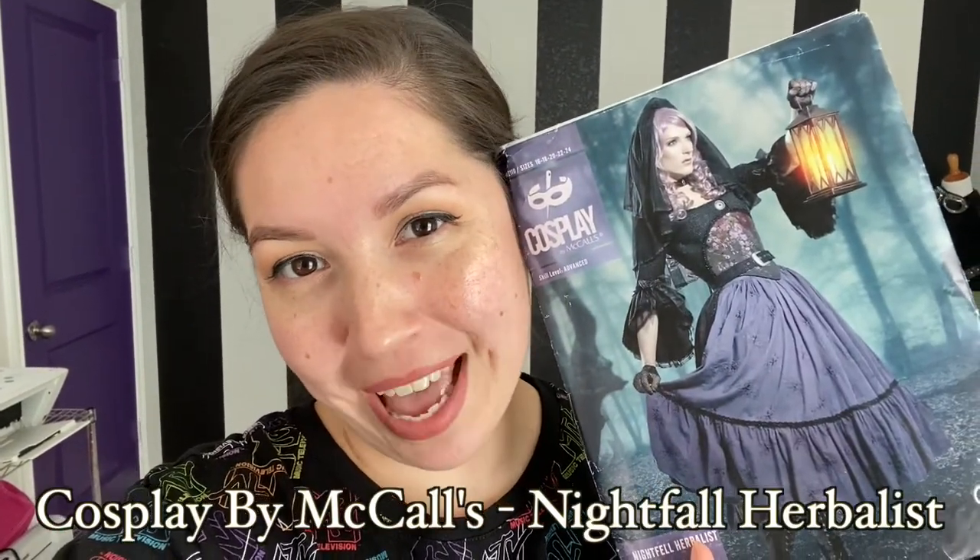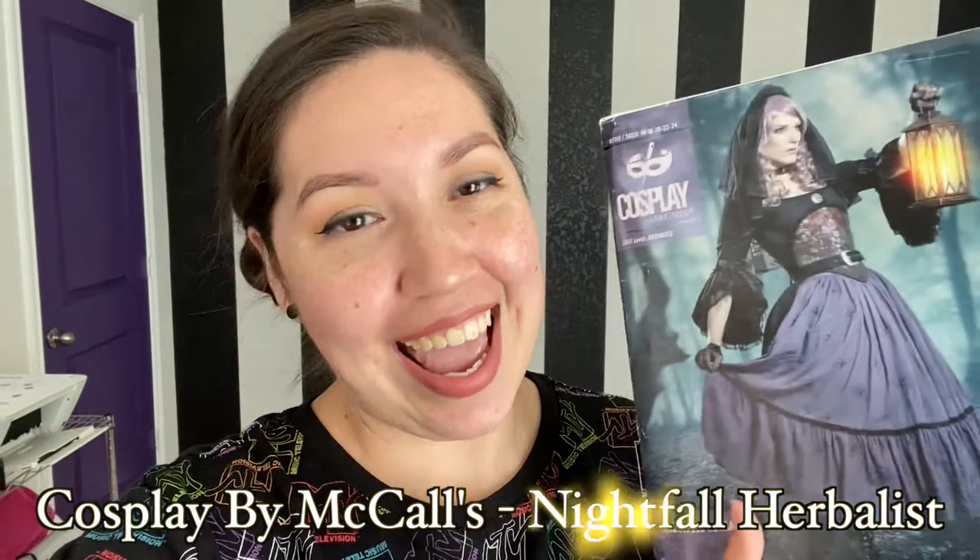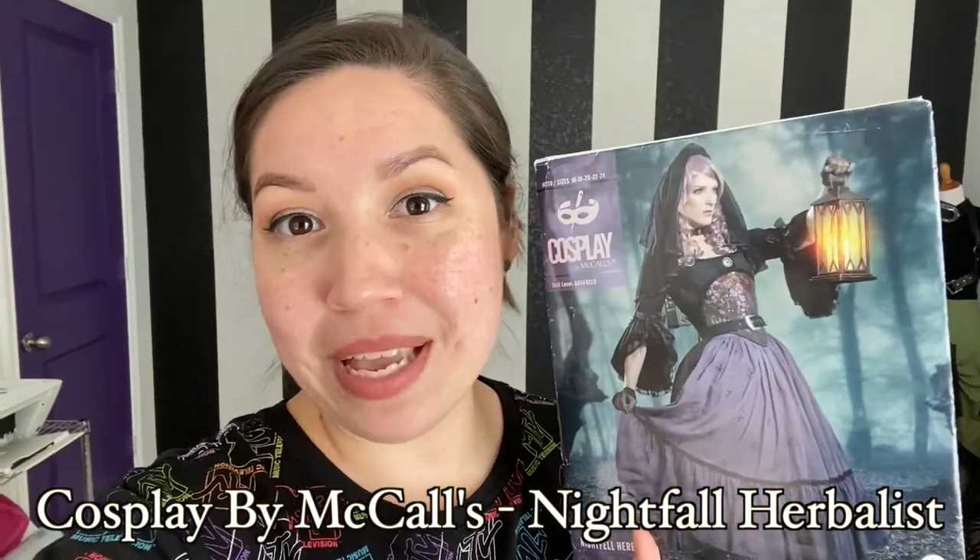Hello everyone! Welcome back to my channel. I am Ariana from Where Black Sheet Meet, and today I'm going to start my new vlog for my new project, which is Nightfell Herbalist by Cosplay by McCall's, and I'm going to be doing this in a Beetlejuice theme.